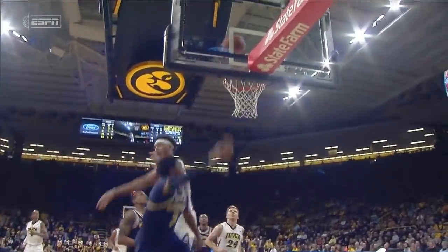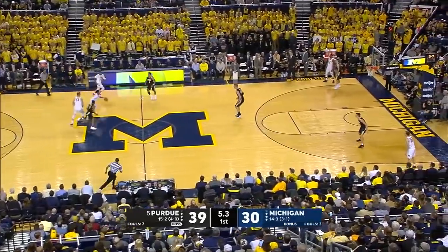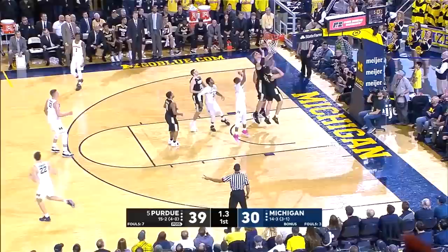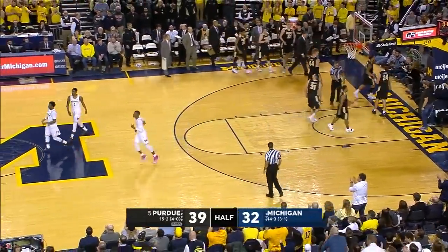What Xavier Simpson has got is some of the quickest, fastest — all right, here we go. Final seven seconds of the half. Simpson into the front court. The runner with the soft touch goes, and the first half ends with a big bucket for Michigan.